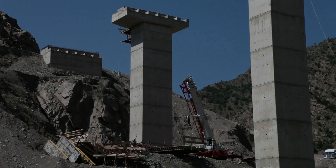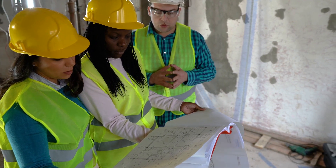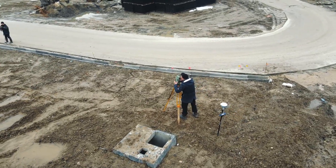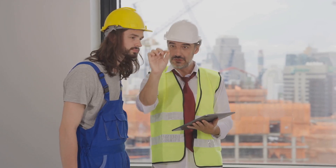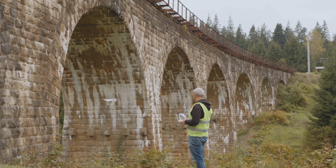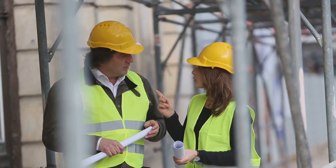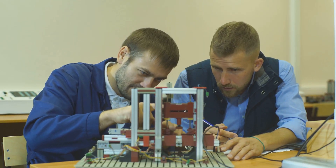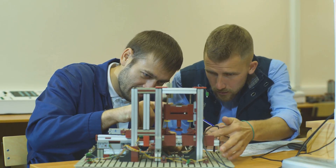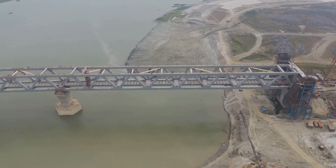Planning and design — the blueprint to success. Before a single shovel hits the dirt, you gotta have a plan. Engineers study the lay of the land, figure out how much weight the bridge needs to hold, and what materials will stand the test of time. They're sticklers for safety — running simulations and testing different designs to make sure that bridge can handle whatever mother nature throws at it, because failure is not an option.